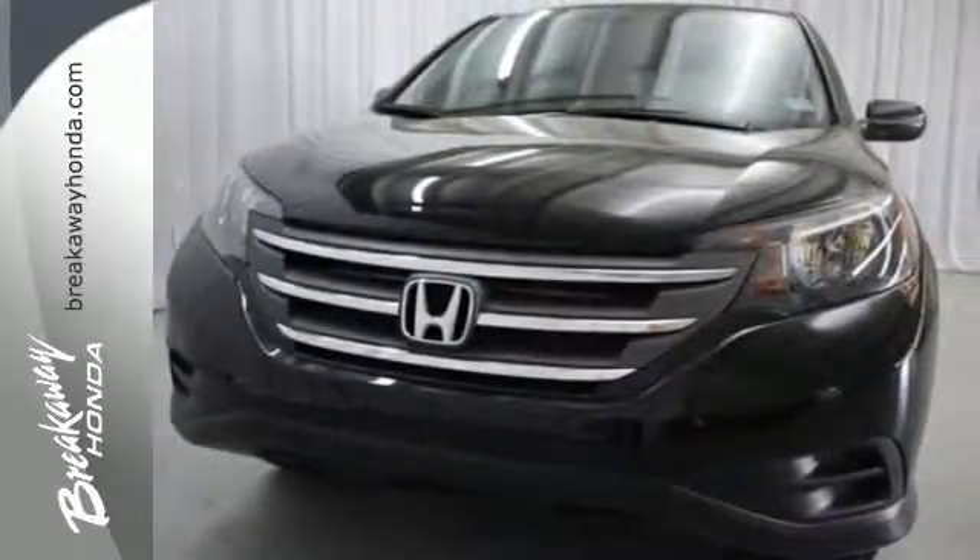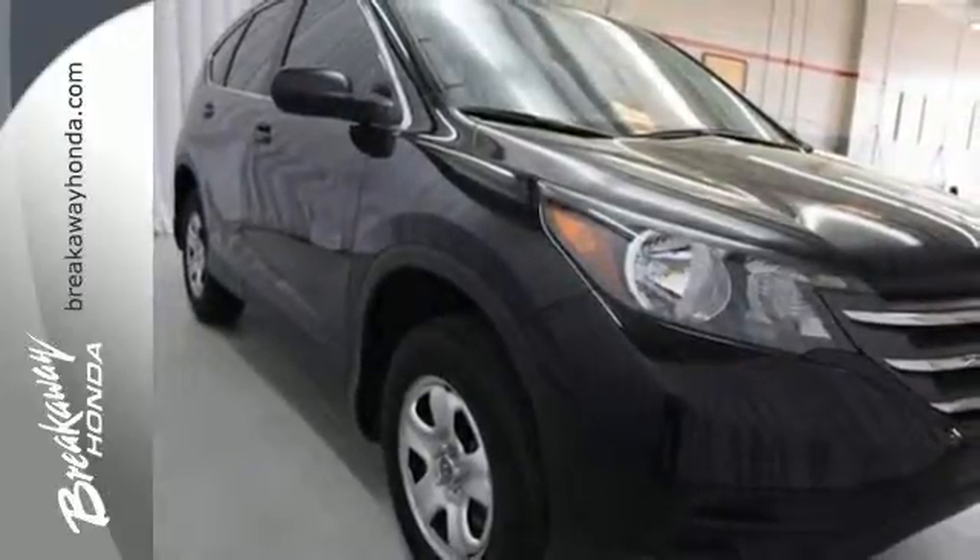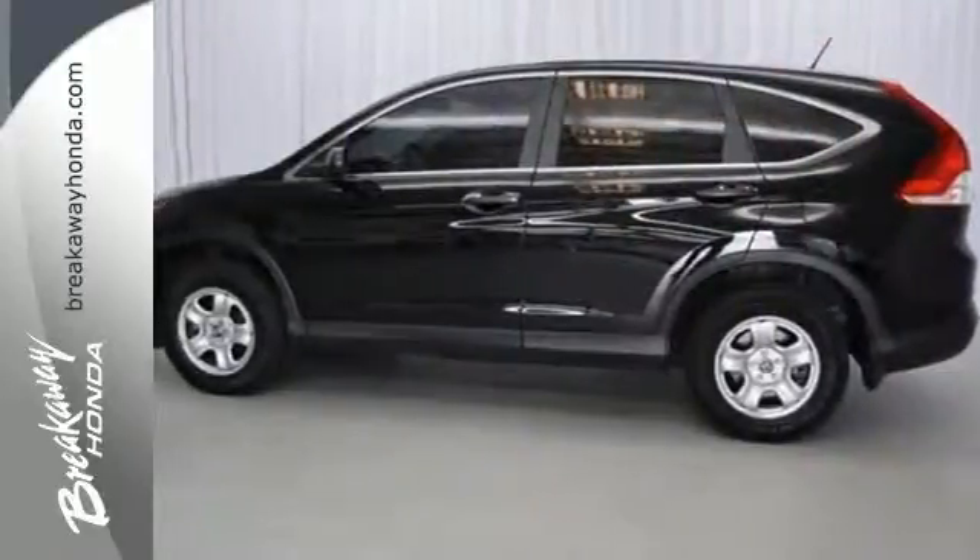It also comes equipped with Bluetooth wireless and parking assist. This 2013 CR-V is ready for your test drive. See you today!